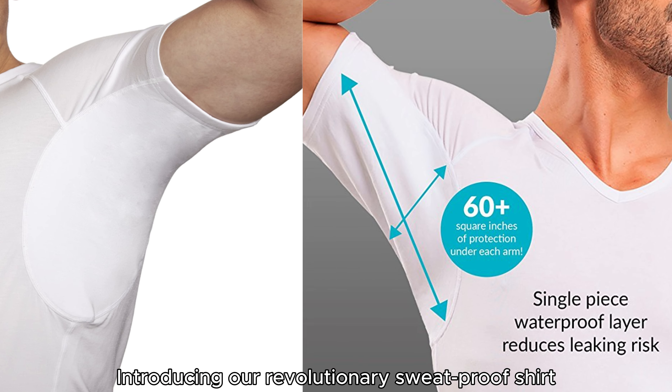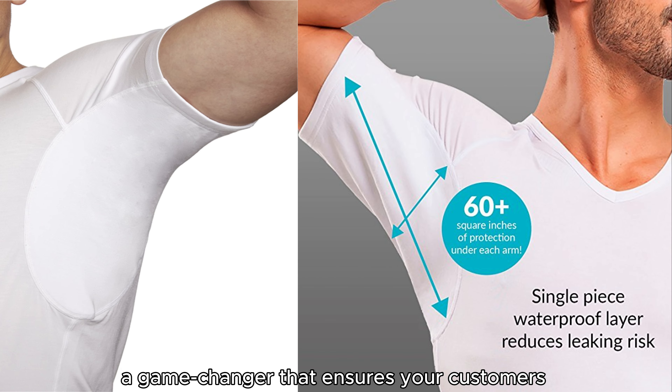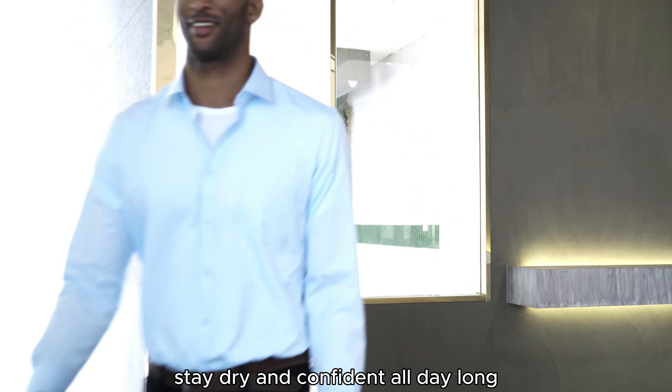Introducing our revolutionary sweatproof shirt — a game changer that ensures your customers stay dry and confident all day long.